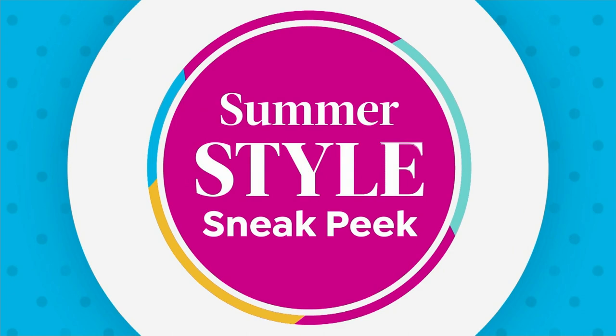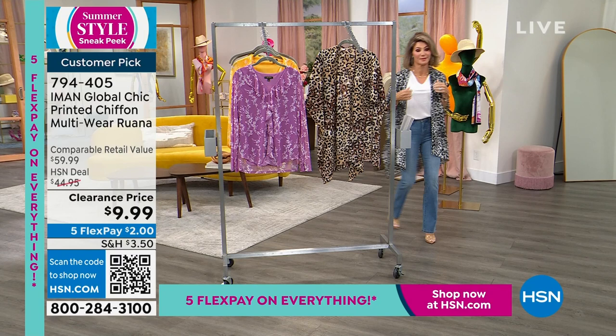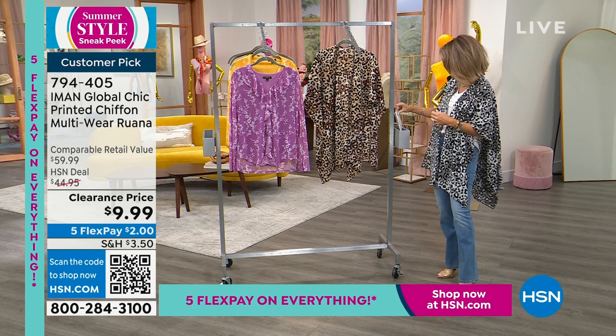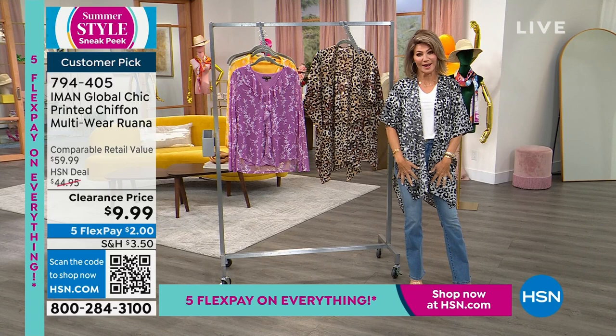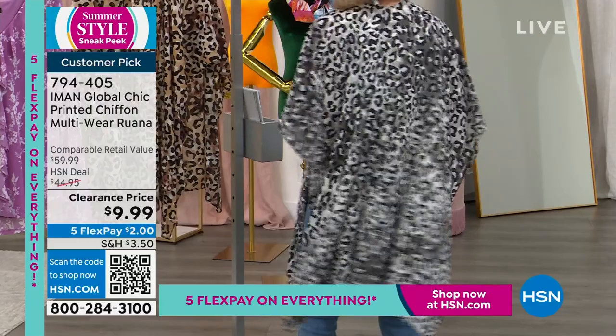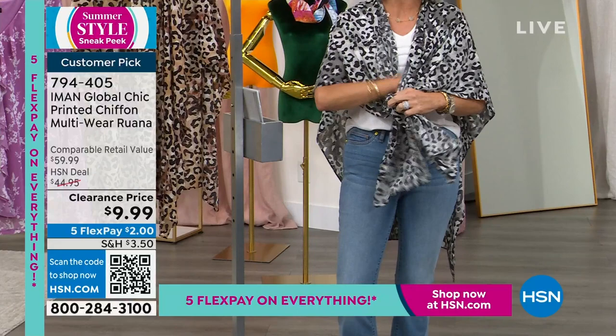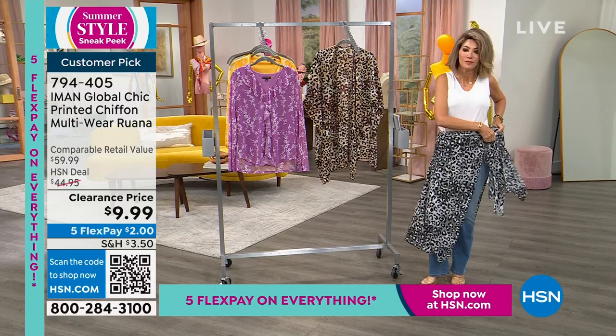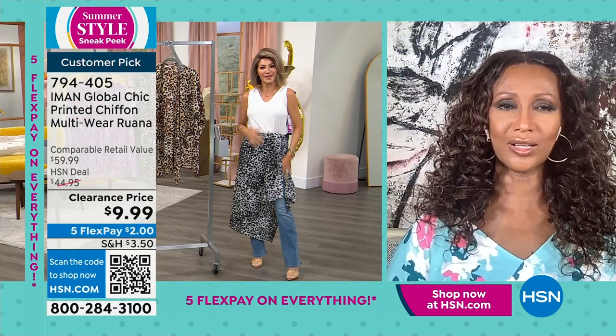We saved just a couple minutes for you to take advantage of the printed chiffon beautiful ruana. I'm wearing this in the black and white animal — it's $9.99. We also have it in the natural animal. This just covers right here, and I can tie it in the front. There are many different ways you can wear this ruana, but either way you're getting coverage for $9.99 — that's unheard of. You can't get anything nowadays for $9, even at Starbucks. Whether you tie it around and wear it with denim, or as a beach cover-up — it's fantastic either way.